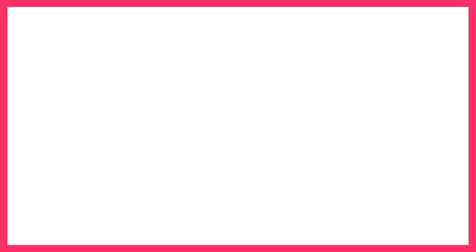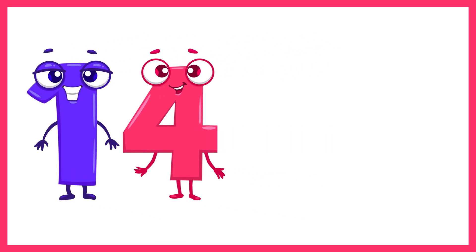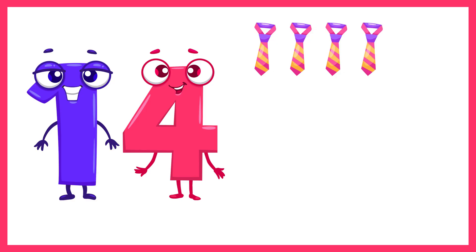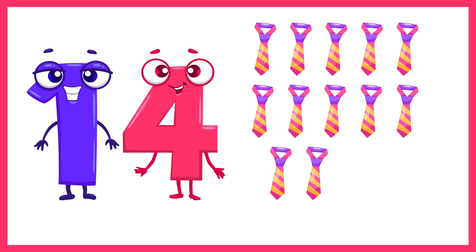Next is the number 14. Let's count 14 ties. 1, 2, 3, 4, 5, 6, 7, 8, 9, 10, 11, 12, 13, 14. 14 ties.